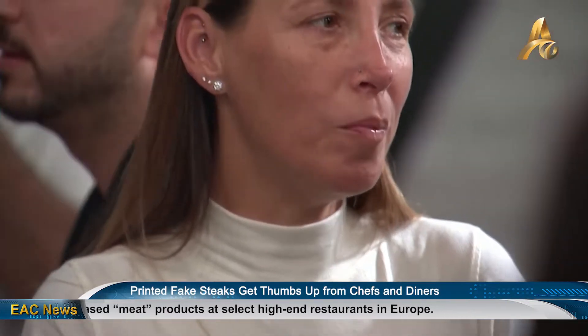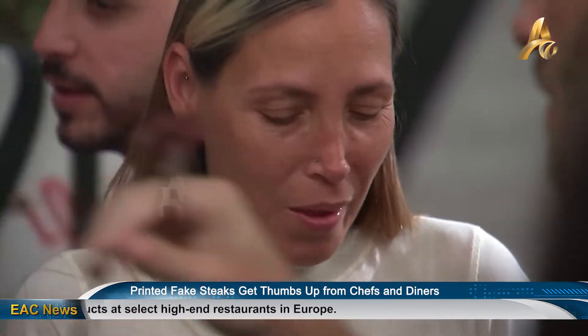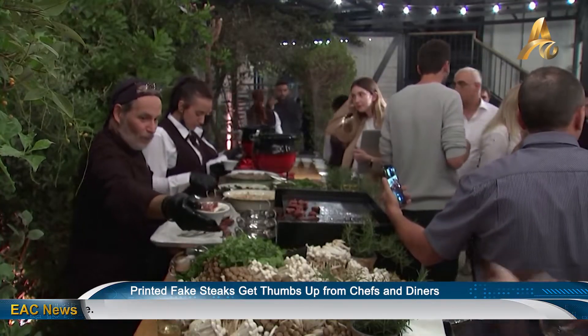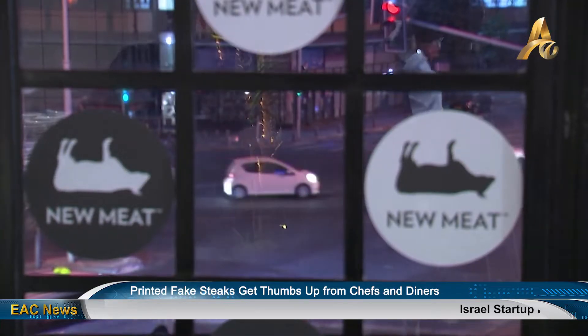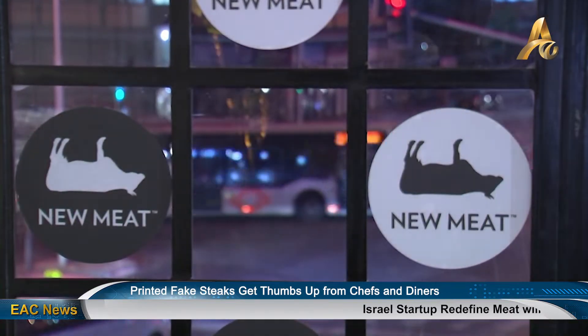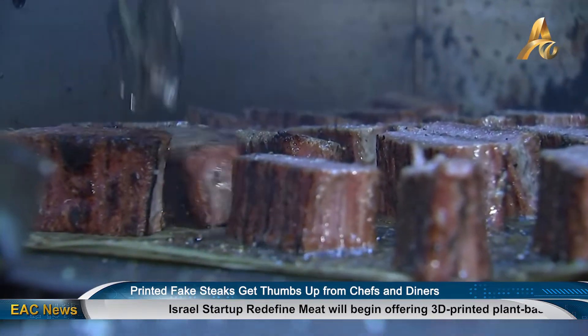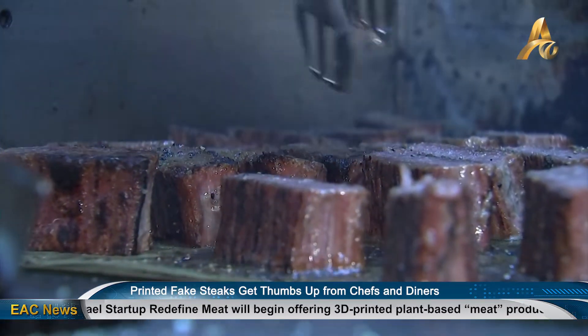A 3D printed beef substitute was rolled out in Israel, as well as Germany, the Netherlands, and the United Kingdom. Made from a mix of soy and pea protein, chickpeas, beetroot, nutritional yeast, and coconut fat, it mimics flank steak, also known as Bavit.